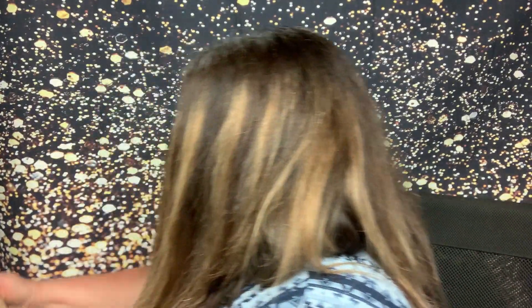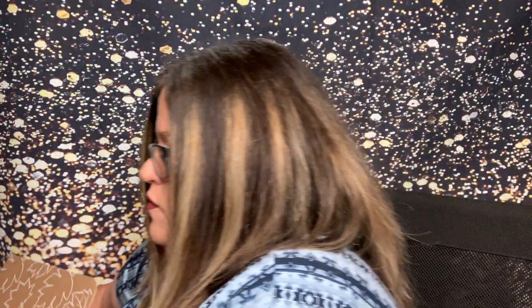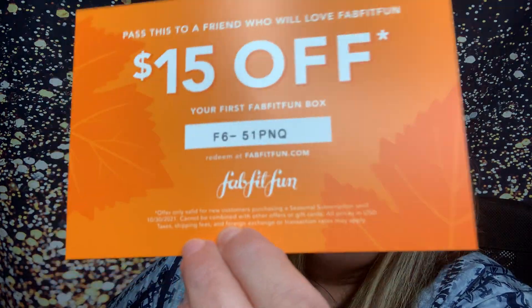Oh, they actually put a postcard in there — that's cool. So that's the inside. Cute as usual. And this is the postcard — oh, this is $15 off if you want it. Screenshot it, it's yours.